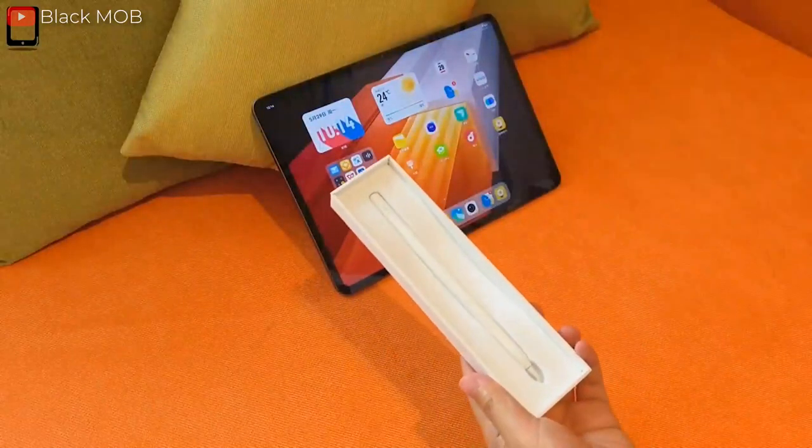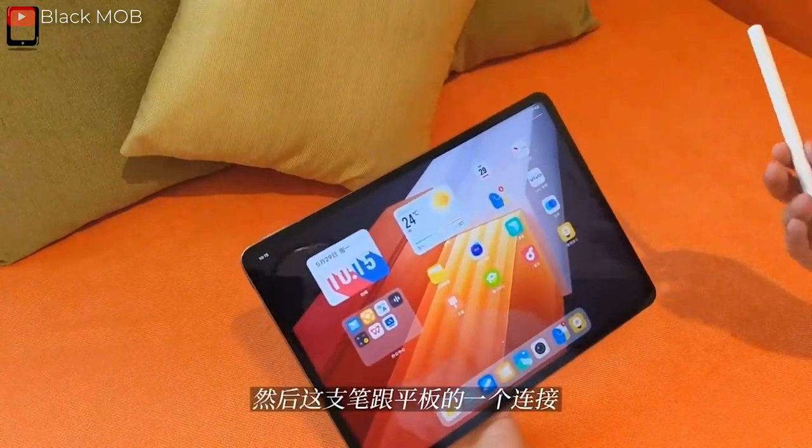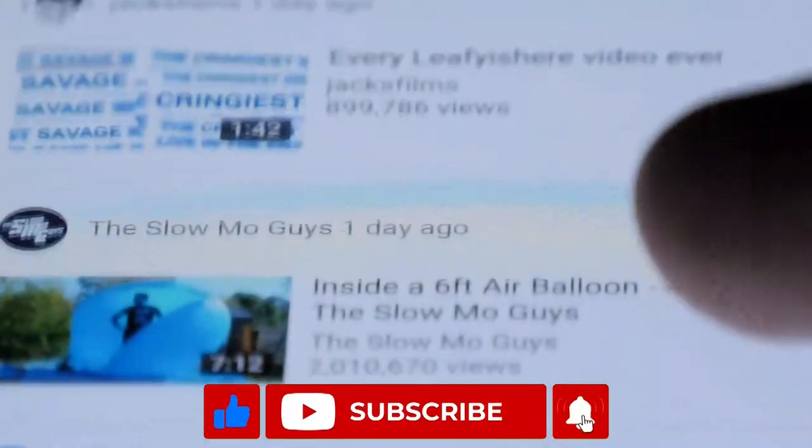We're still unsure if the IQOO Pad will offer cellular models, but we'll keep you updated on further developments, so subscribe to this channel and receive updates whenever we drop new videos.